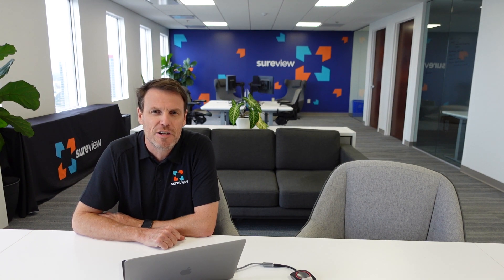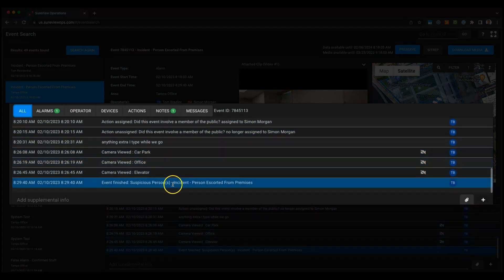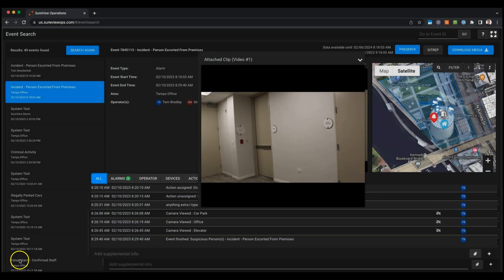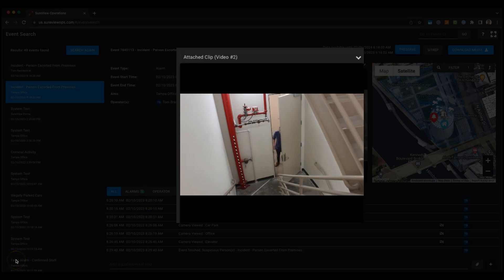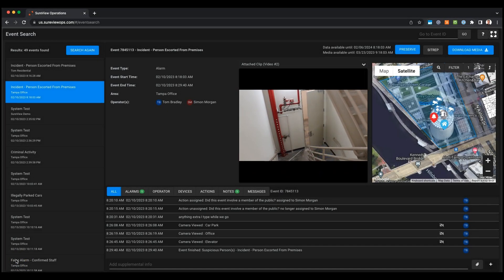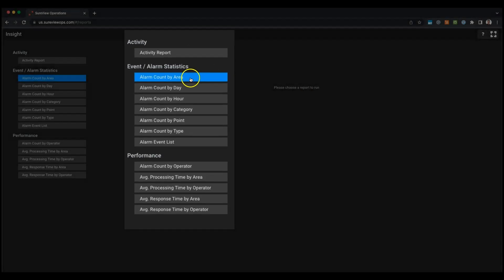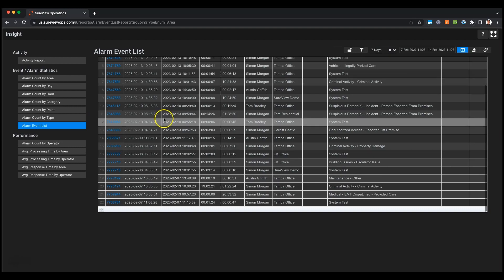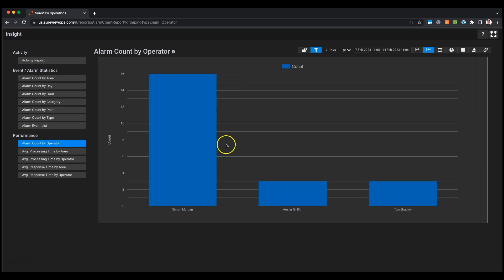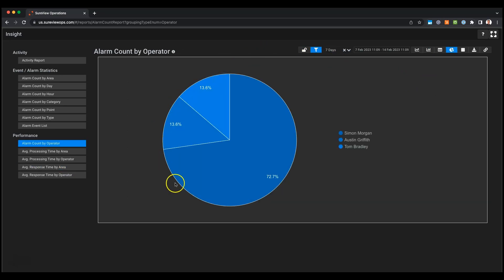Let's look at the operational data that SureView collects so that security leaders can make informed decisions to run a more efficient operation. The foundation of this is the SureView audit trail, which tracks every action taken by an operator in response to an event. Operators just do their job, while in the background SureView automatically collates and standardizes all this information so that managers can review individual events or get a broader picture through Insights reports. Managers and supervisors can dig into the alarms and events impacting their operation, drill into specific points creating that traffic, and look at team performance — including who is processing the most alarms and how quickly they're responding.